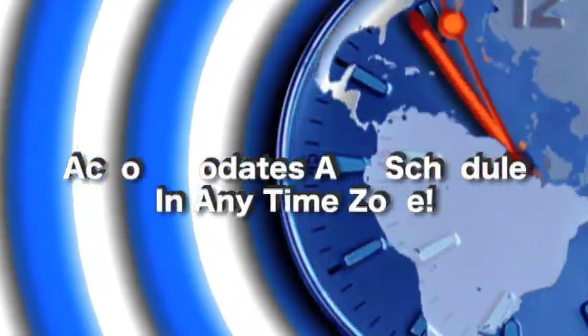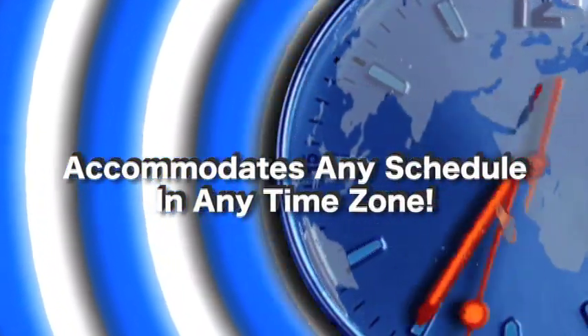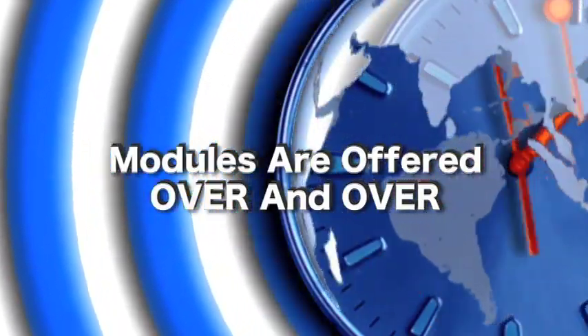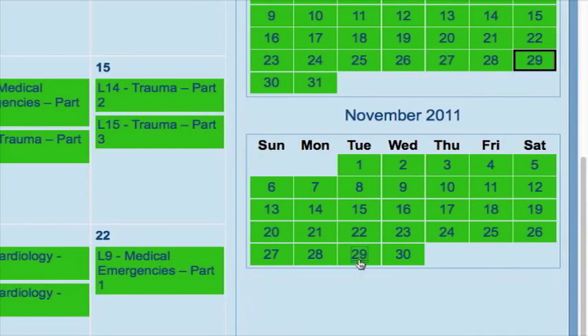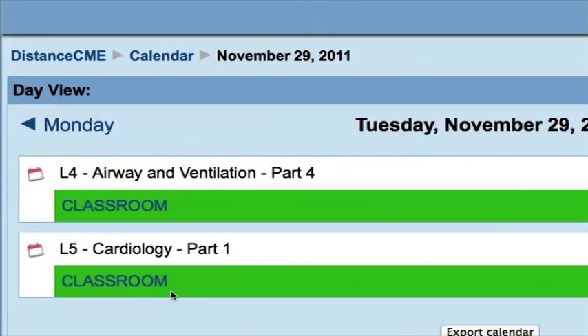The modules repeat themselves over and over at varying times of the day and night to accommodate your busy schedule. This course accommodates any schedule in any time zone, even overseas. If you miss a module, no problem — it will be offered over and over again. Just jump into any module that matches up with your schedule. In order to successfully complete the refresher course, you must complete all 24 modules, and you don't have to complete them in order.